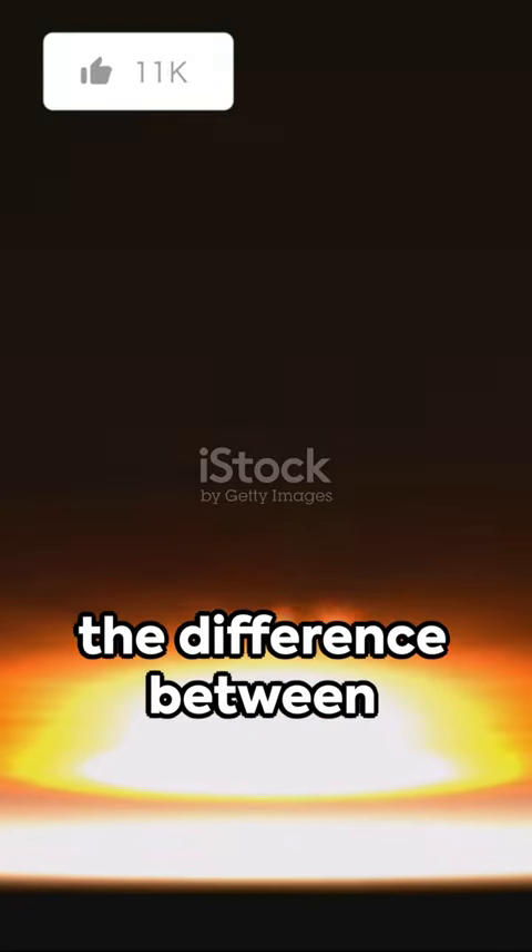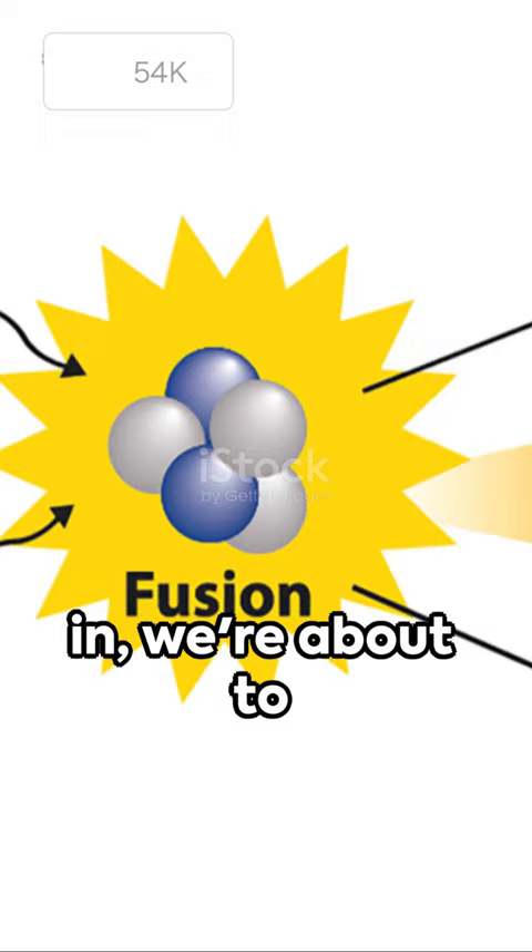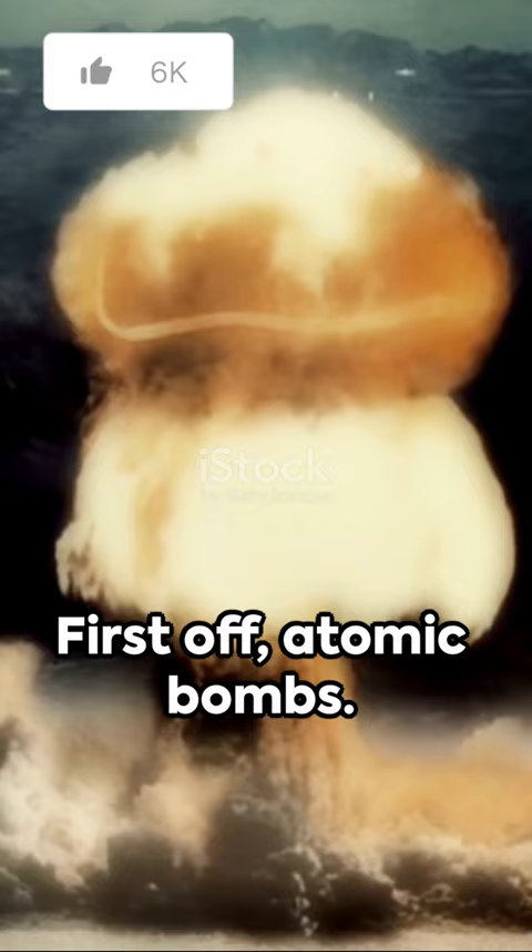Ever wondered about the difference between an atomic bomb and a hydrogen bomb? We're about to break it down in 60 seconds. First off, atomic bombs. They use nuclear fission to split atoms, releasing a massive amount of energy.